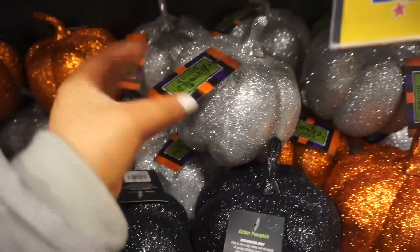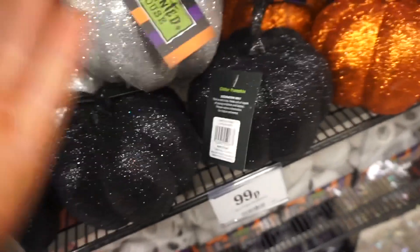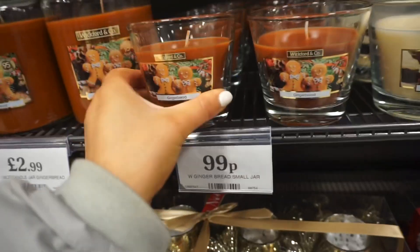I've come to Home Bargains and I can't seem to find much. There's a Halloween wreath and this is the only pumpkin thing I can find. They've got quite a few pumpkin bits in here but they've also got Christmas paper and Christmas decorations out already. Oh gingerbread! Even though they've got the Christmas stuff out before the autumn stuff, I'm not mad at this candle.